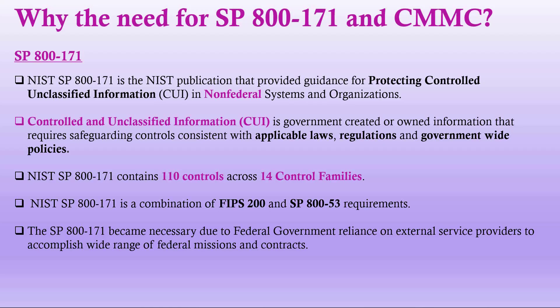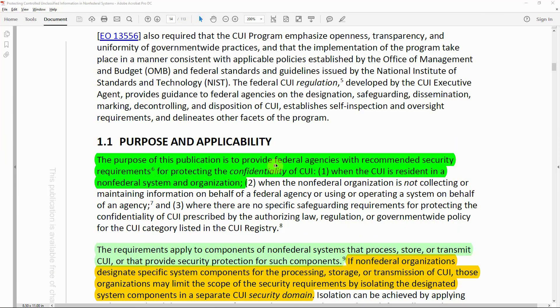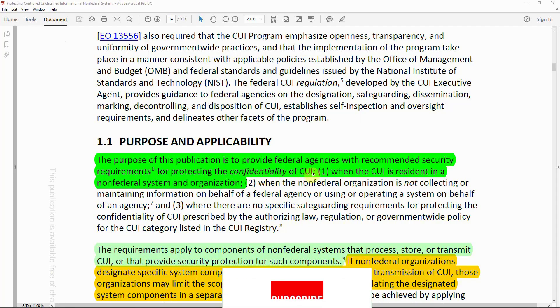SP 800-171 became necessary due to the federal government's reliance on standard service providers. Looking at SP 800-171 Revision 2, on page 13, it states: today more than any time in history, the federal government is relying on standard service providers to help carry out a wide range of federal mission and business functions. Many federal contractors process, store, and transmit sensitive federal information to support the delivery of essential products and services to federal agencies.